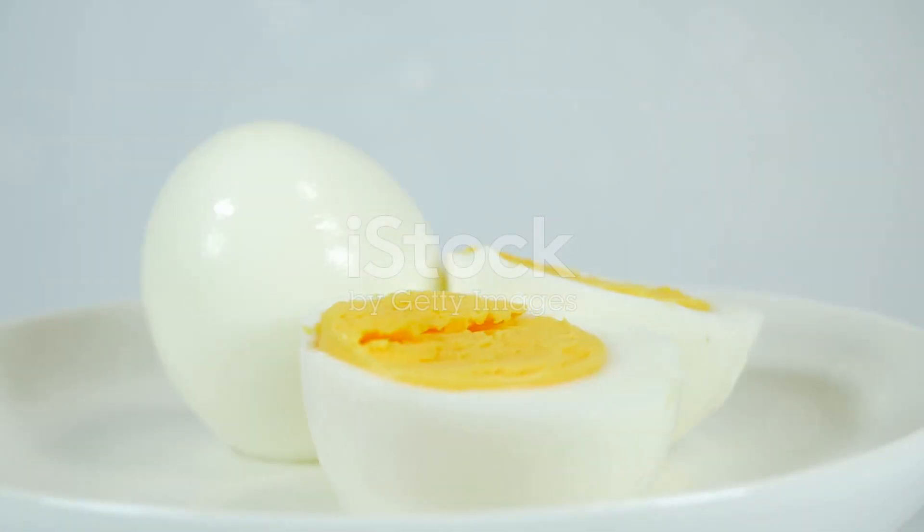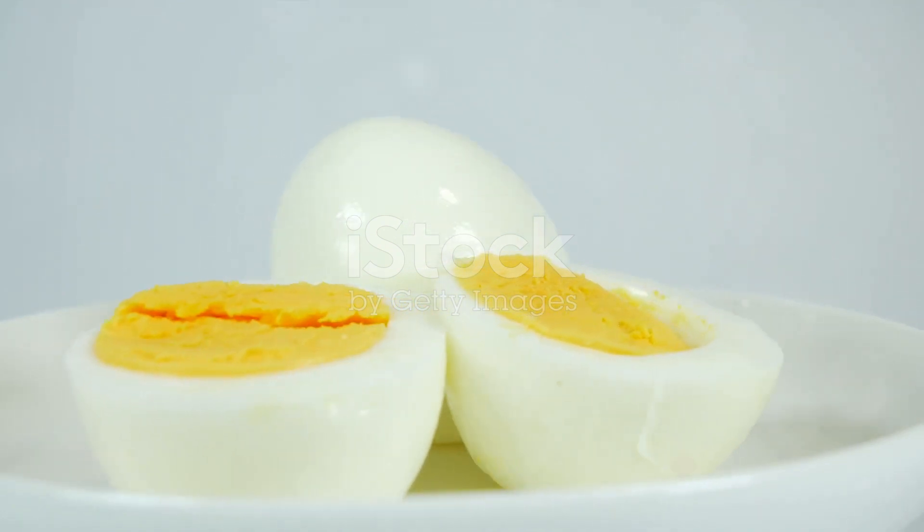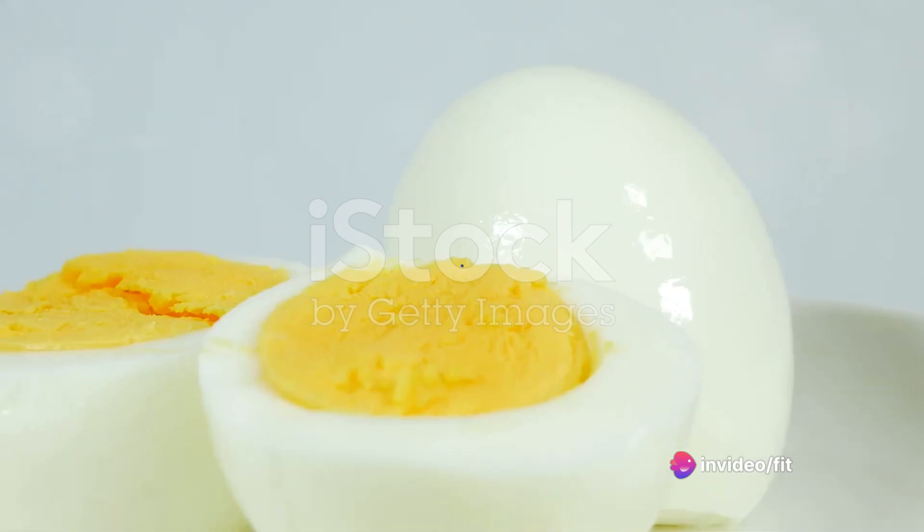First on the list is the humble hard-boiled egg. Packed with high-quality protein, vitamins, and minerals, they are incredibly filling and can help keep you energized throughout the day.